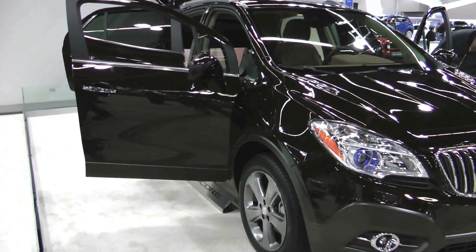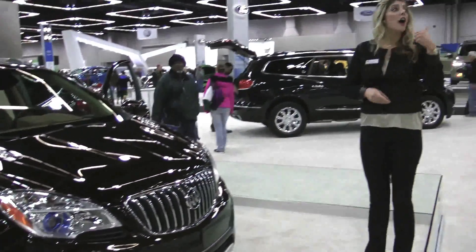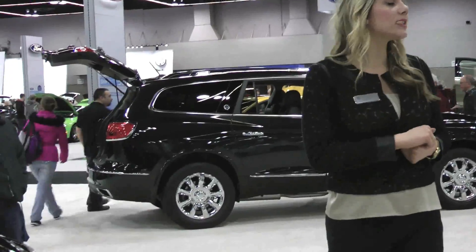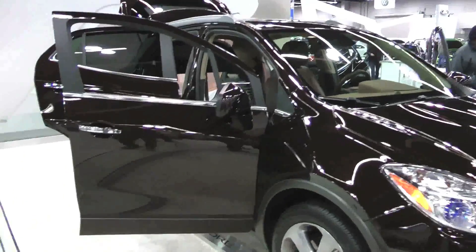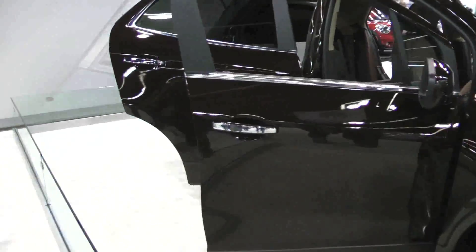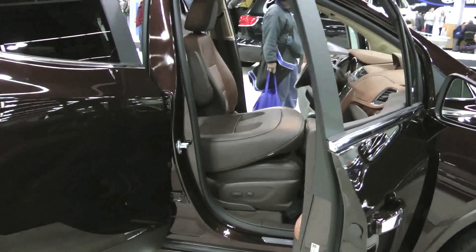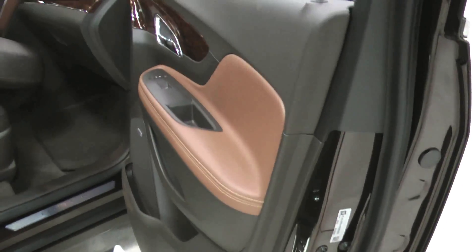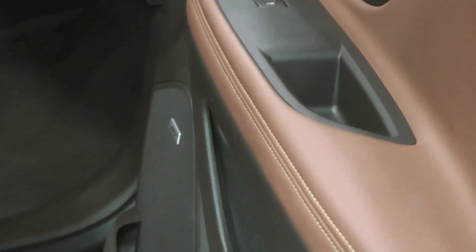We also have a ride-and-drive going on today where you can get behind the wheel of an Enclave, a LaCrosse with E-Assist — our electronically-assisted powertrain — and a Verano, which has a similar suspension to the Encore so you can get a feel for it. We have representatives at the booth who can take your name and information and show you exactly where to go.